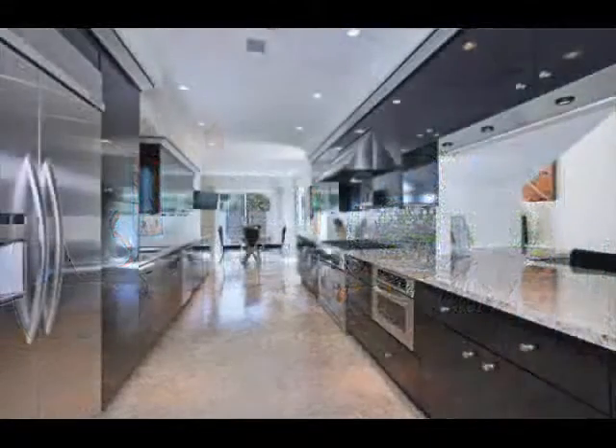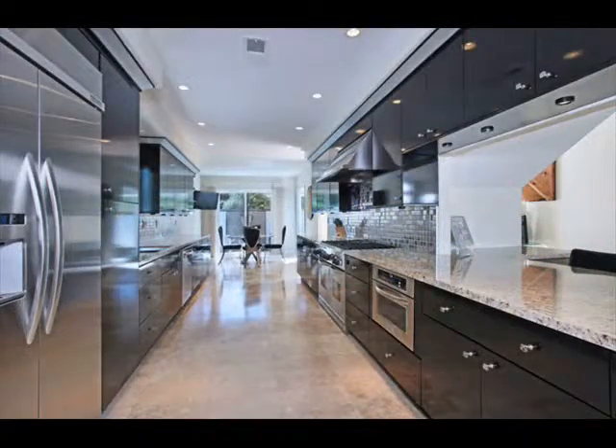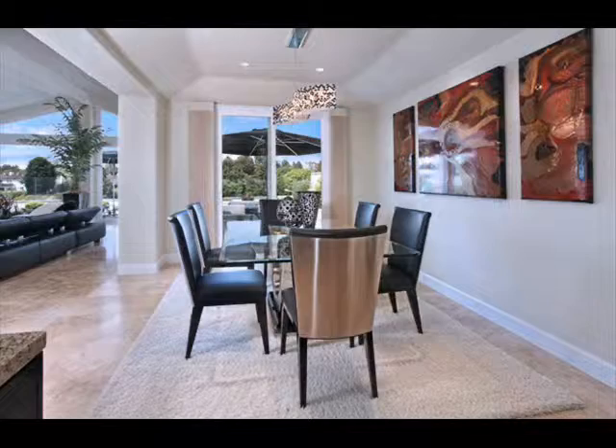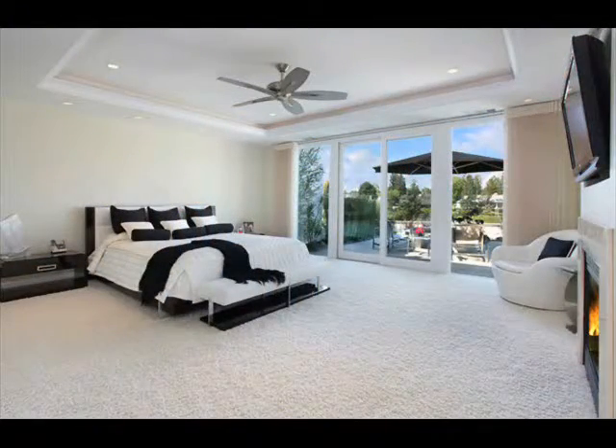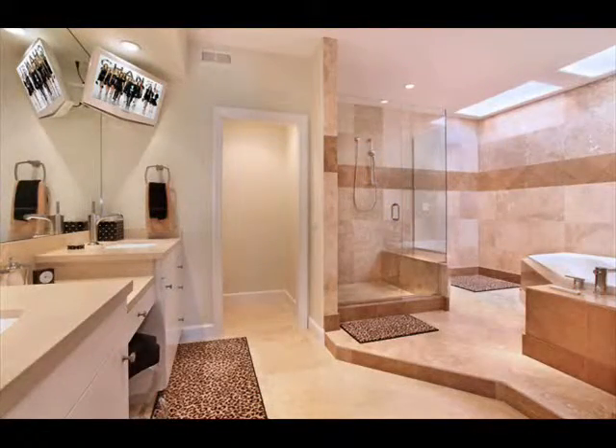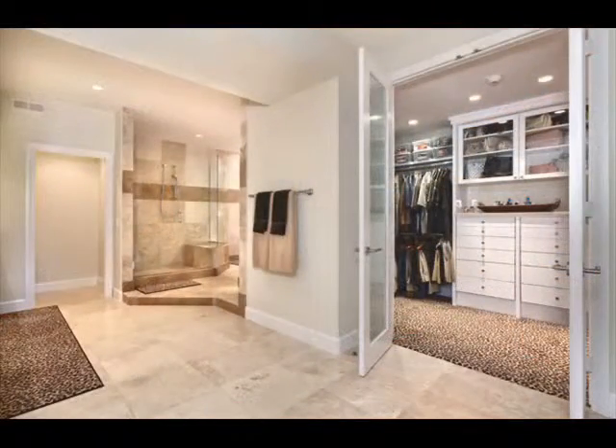The stylish kitchen has a unique stainless steel tile backsplash that complements the black lacquer cabinets, granite countertops, and state-of-the-art appliances. The spacious master suite features a fireplace, gorgeous views, and cove lighting, and a luxurious dual sink and vanity in the master bath with walk-in closet.